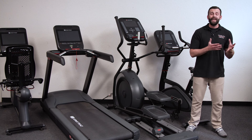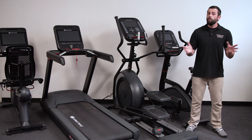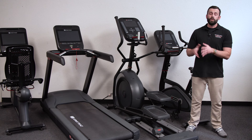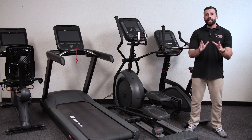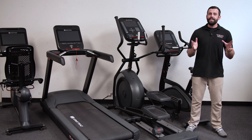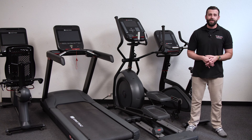We have a huge line of new and certified pre-owned products from all the top commercial brands, perfect for your commercial or light commercial needs. Let's go ahead and check out some of the hottest products and bundles that we've put together, all in stock and ready to ship straight to your facility.